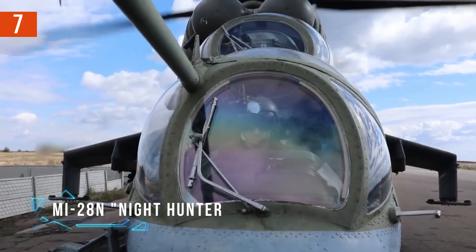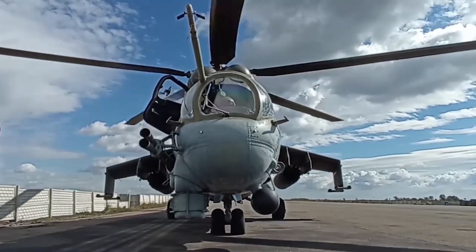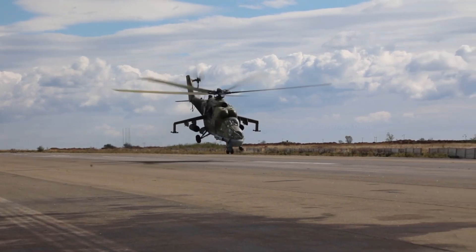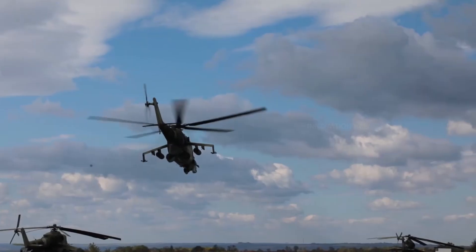Dive into the thrilling world of the Mi-28N Night Hunter, a formidable force in the realm of attack helicopters. Crafted for combat, this Russian powerhouse is designed to dominate nighttime operations, but it shines just as brightly under the sun.